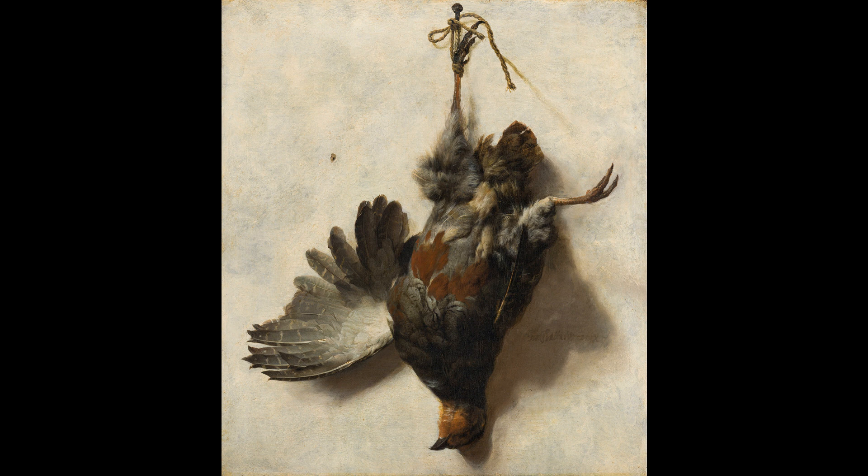This example is by Wenix, who is known mainly for his impressive Italian landscapes.